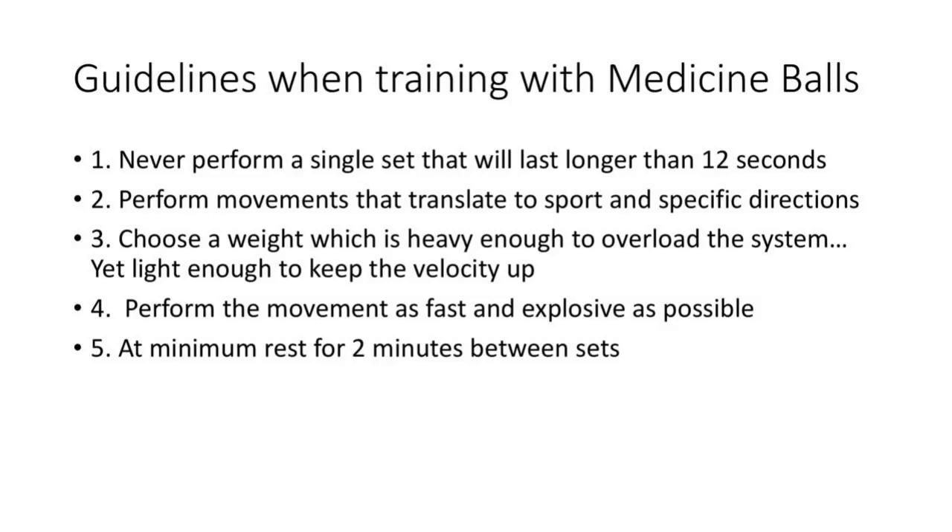If there's anything to take from this presentation — honestly, it was a science lesson to give you a good visual of everything — basically take a screenshot of these guidelines. Next time you throw a medicine ball against the wall or do a transverse slam, be thinking: how much time is this taking me? How much rest am I taking between sets? Am I expressing as much force and as much velocity as I possibly can?